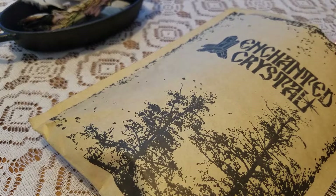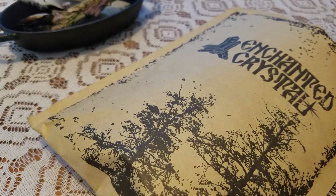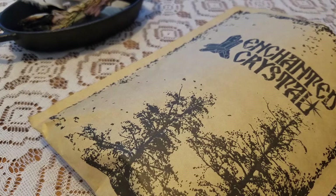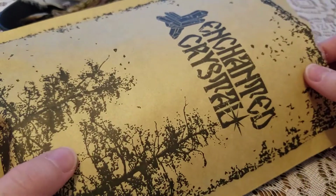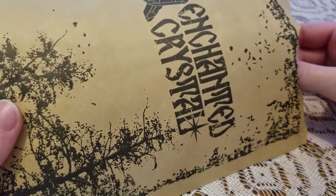Hey everybody, my name is Kirsten. Today I am opening the Enchanted Crystal, Crystal of the Month box. This is the box for September. I just got it in the mail, so I'm super excited to open it.